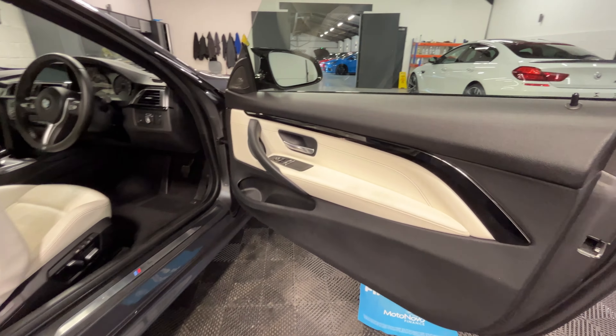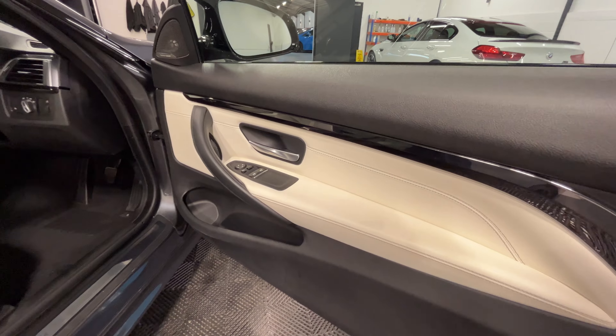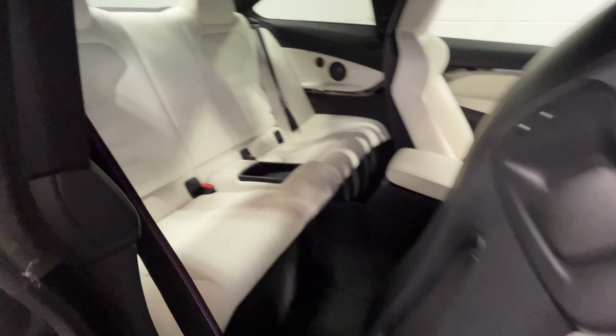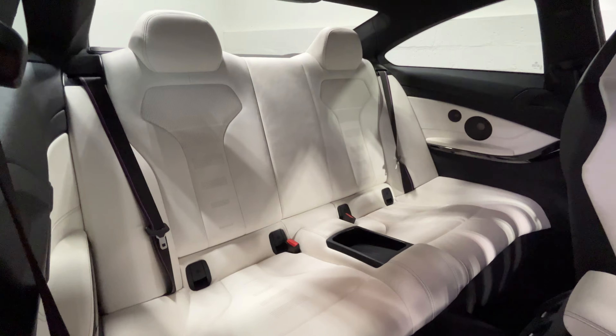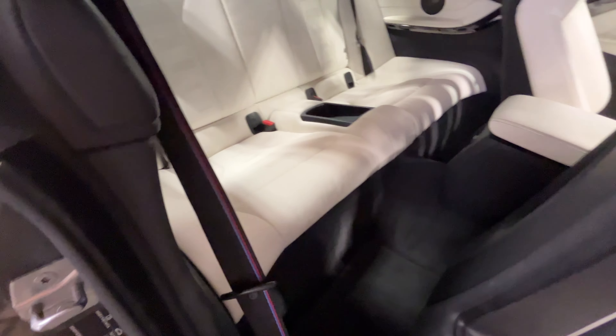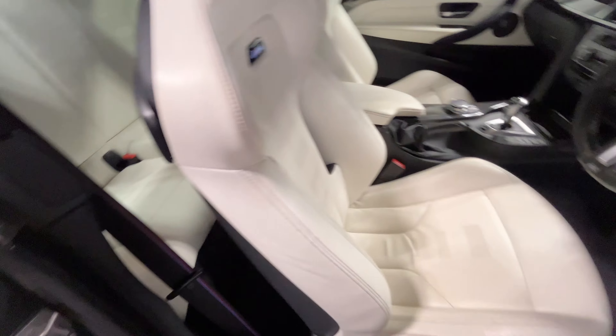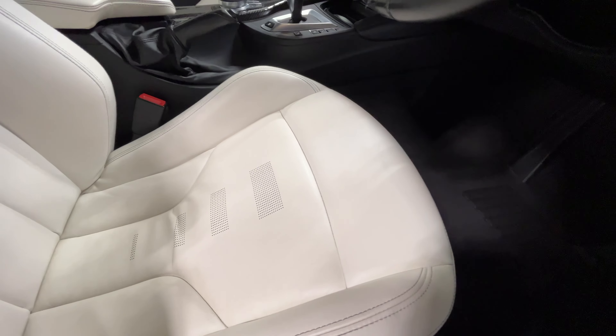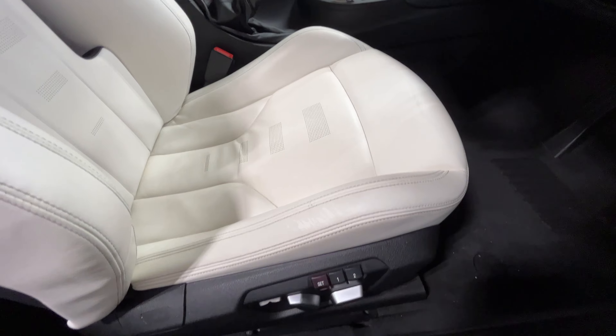Moving on to the driver's side now. The door card is in decent condition — minor wear over there. In the back, again, it's all in good condition. It's got the M-style seat belts there as well. On the main seat, there's a few light wrinkles and distress marks on the bolster.